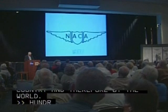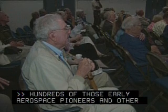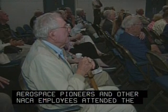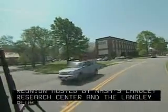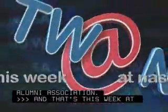Hundreds of those early aerospace pioneers and other NACA employees attended the reunion, hosted by NASA's Langley Research Center and the Langley Alumni Association. And that's This Week at NASA.